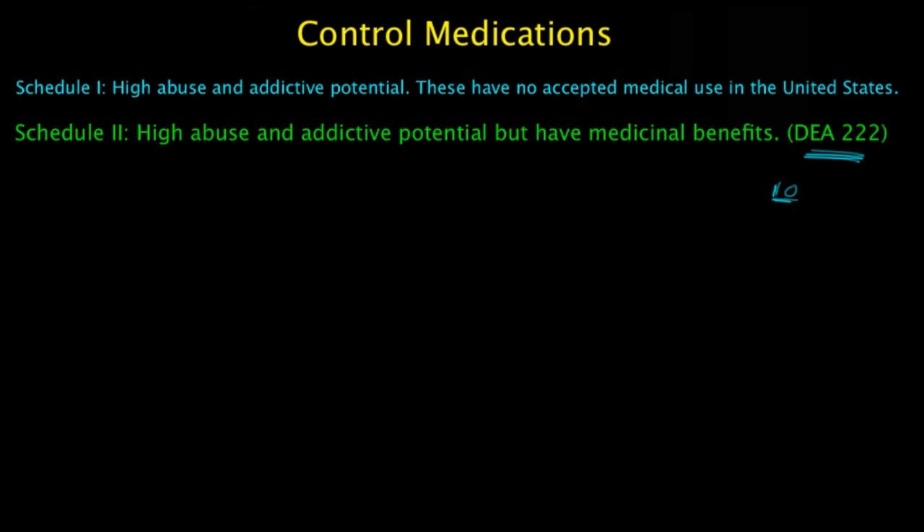Schedule 2 medications are accepted in the U.S. for medical use, but there is a severe liability to cause psychic or physical dependence. Written prescriptions are always required — you always need a hard copy of the prescription. There are no refills allowed; refills are always zero. The prescription is only good for 60 days from the date written.